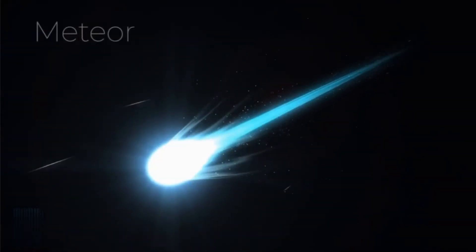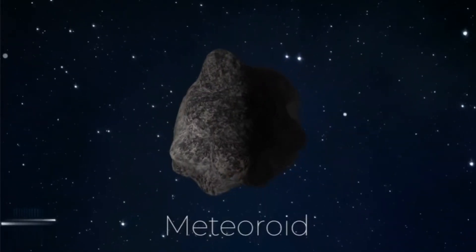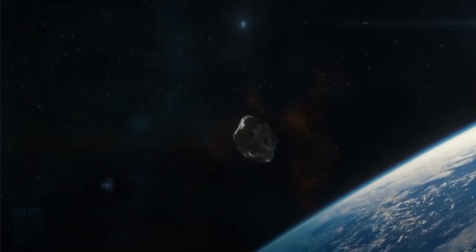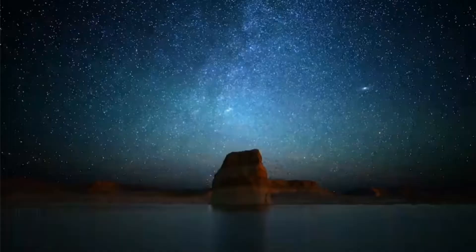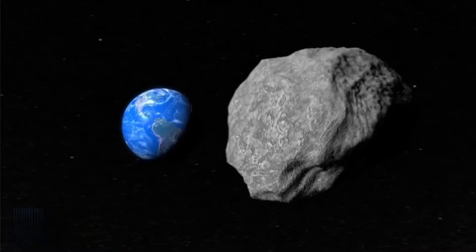The streaks of light are in fact meteors, but the small rocky bodies that cause the lights — those are meteoroids. And when a piece of a meteoroid survives the trip and hits the ground, that object is called a meteorite. So let's talk about our Mexican light show.